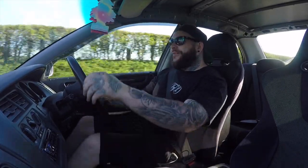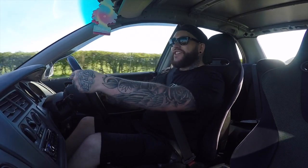But the question is, is it a good car to drive? I'm going to find out by throwing it into some cheeky bends today and see what this car is all about.